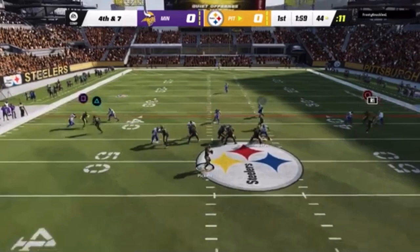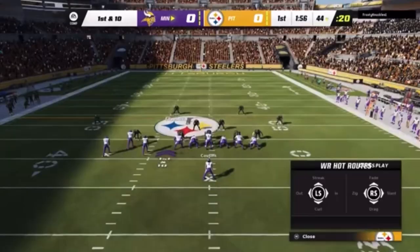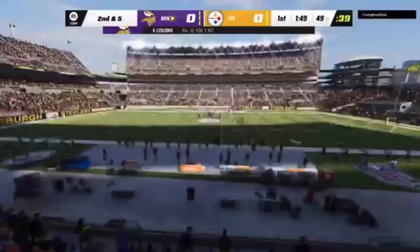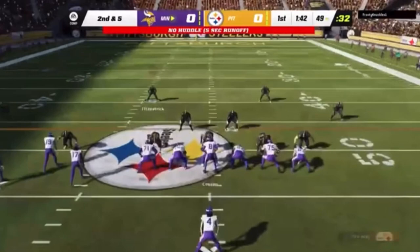Now pick it on fourth down. Incomplete. You and I both been to practices where we've seen a big third down — alert, lock in here. Fourth down play, make sure you focus just a little bit extra. It didn't pay off in that situation.